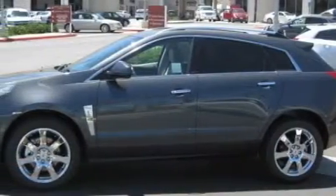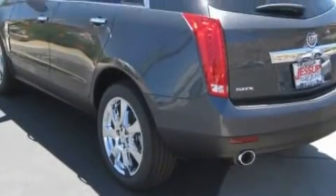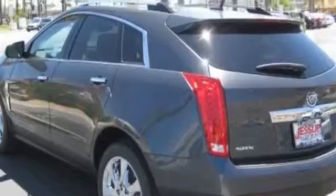Its top features include a sunroof, a power driver's seat, leather seats, a navigation system, cruise control, and a DVD player.